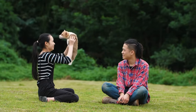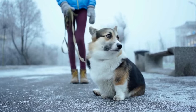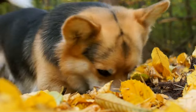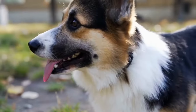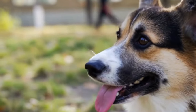The Charm of Cardigan Welsh Corgis. Cardigan Welsh Corgis are small yet mighty dogs that have captured the hearts of many dog lovers around the world. With their adorable looks and charismatic personalities, it's no wonder that they have become such sought-after companions. In this video, we will explore the charm of Cardigan Welsh Corgis and discover what makes them so special.